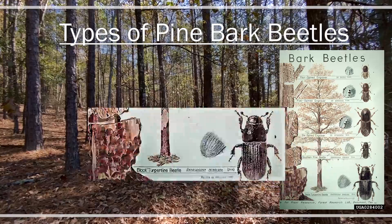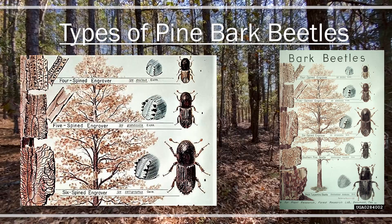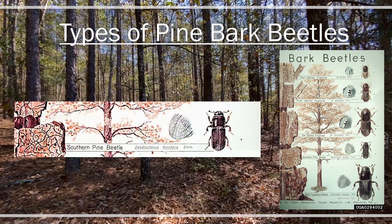When we talk about pine bark beetles in Georgia, we really talk about three species or groups of beetles: the black turpentine beetle, ips beetles — of which there are three species across the state and one species only in north Georgia — and then southern pine beetle. Southern pine beetle can be the most destructive bark beetle we have here in Georgia. They're found in different parts of the tree and in trees at different stress levels.